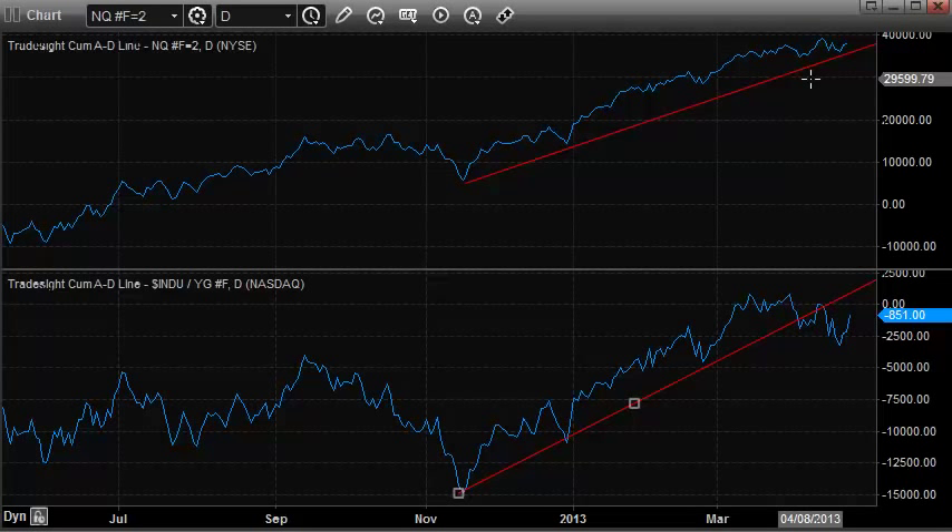What we really want to focus on is the New York Stock Exchange side of the cumulative advance-decline line. If this does break, then we've got to get really worried about some real downside. But until that breaks, we're still going to be buyers of dips.